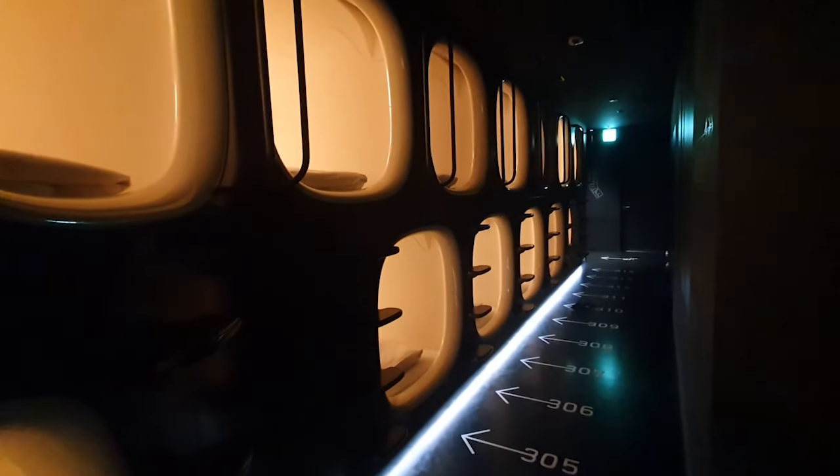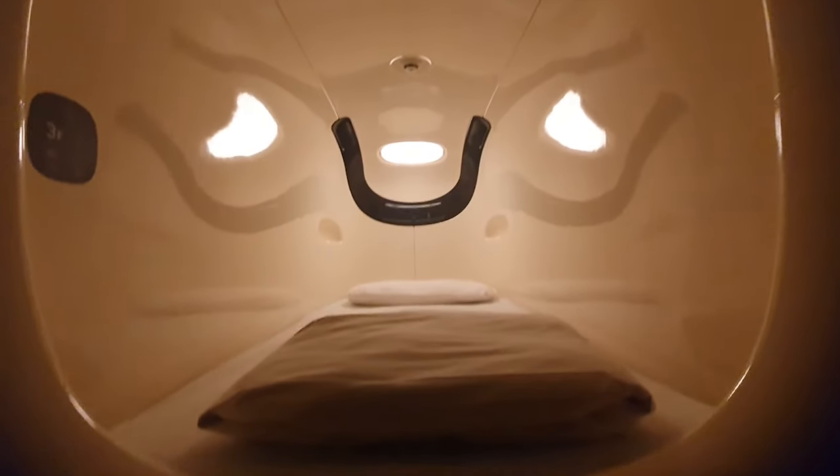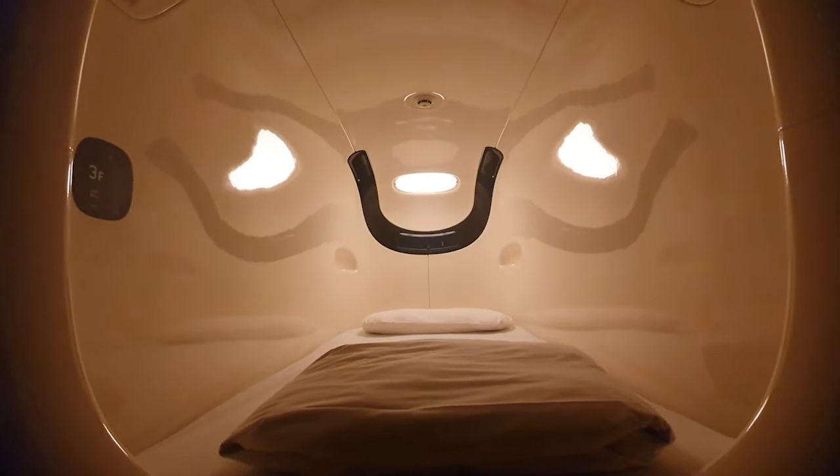I stayed in a capsule hotel in Tokyo, so let's check it out and see what it's like. For this one night I roughly paid around 2,000 to 3,000 yen.